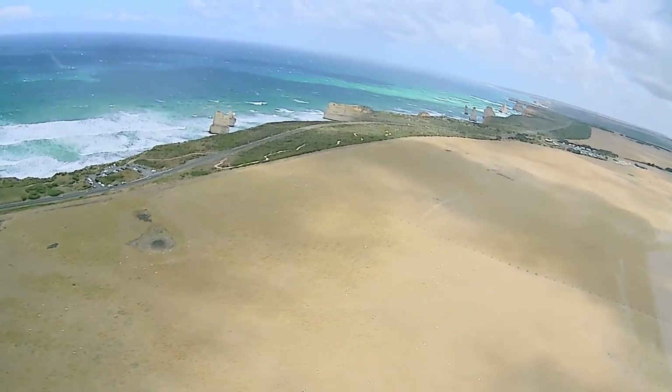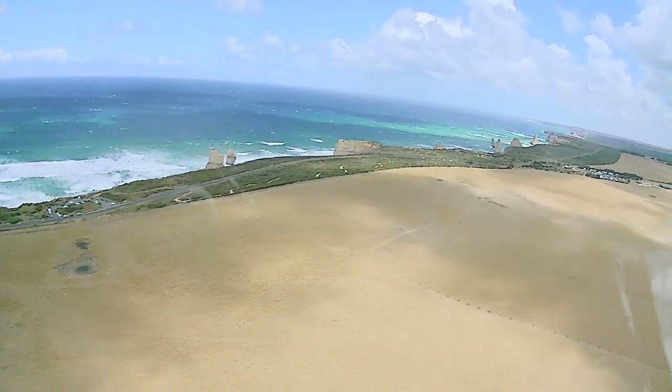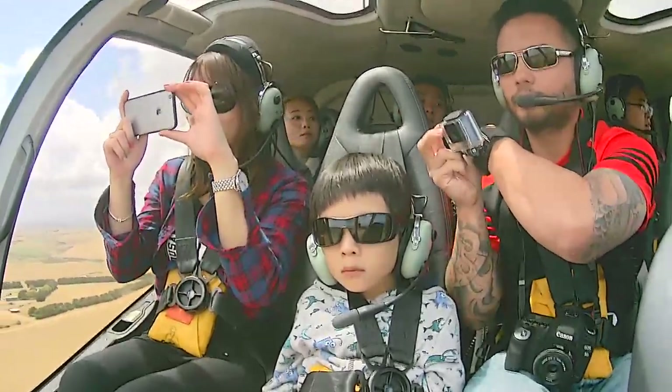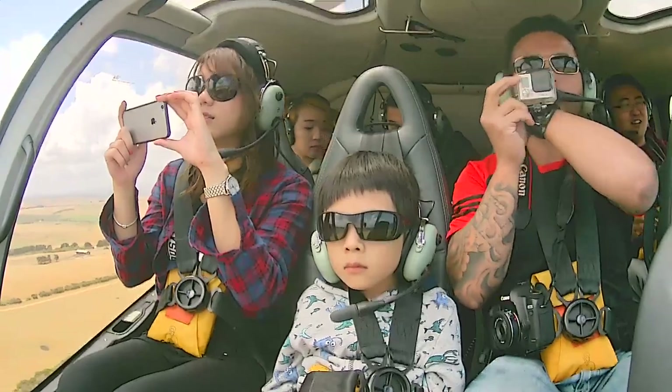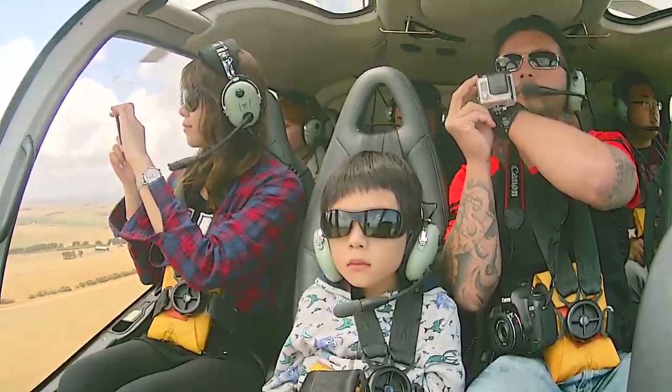Well, thank you for flying with us today, I do hope you enjoyed the tour. When we land, just please allow the ground staff to operate the doors for you. You can remove your seatbelts by twisting the buckle on the front of the belt — only once we are on the ground, please.